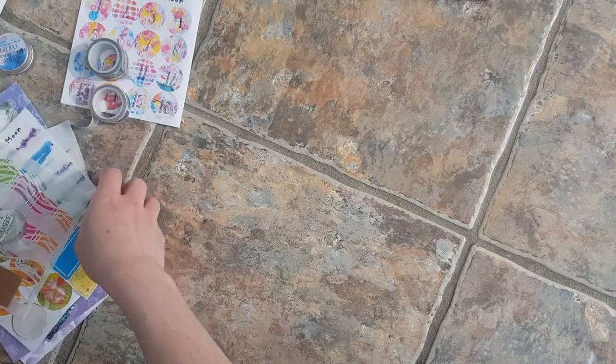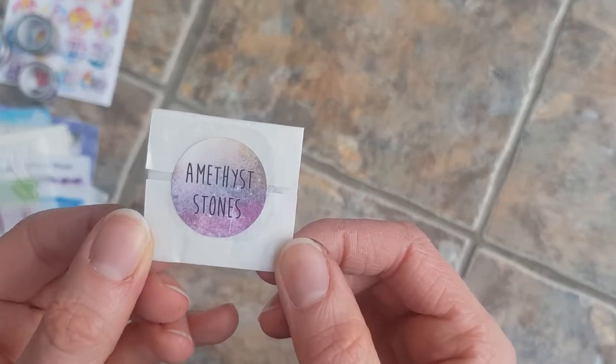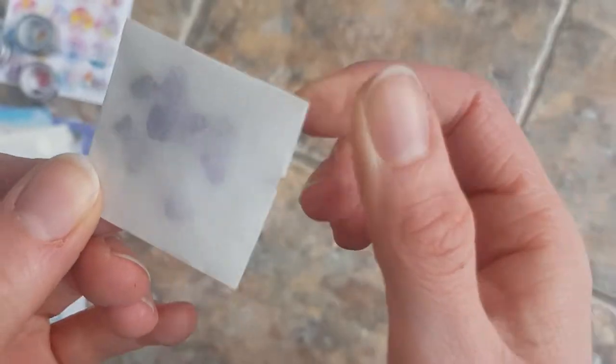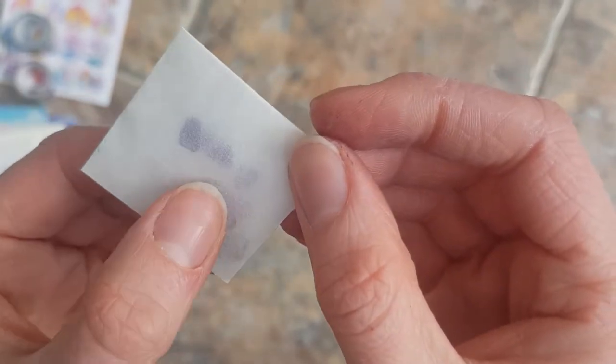I've just found these — amethyst stones. They were in that little pack as well, which is actually my birthstone, so that was kind of nice. I don't know what I'll do with them but I'll find something.